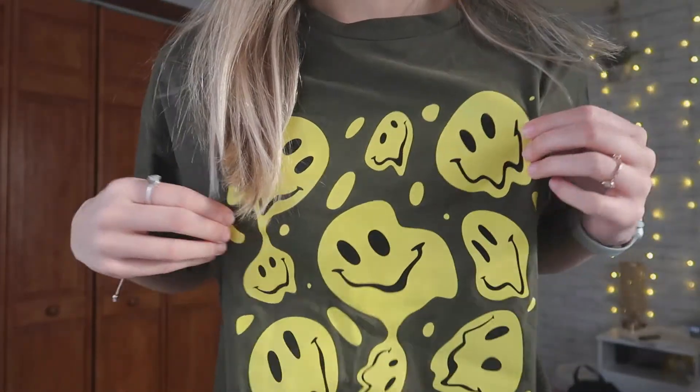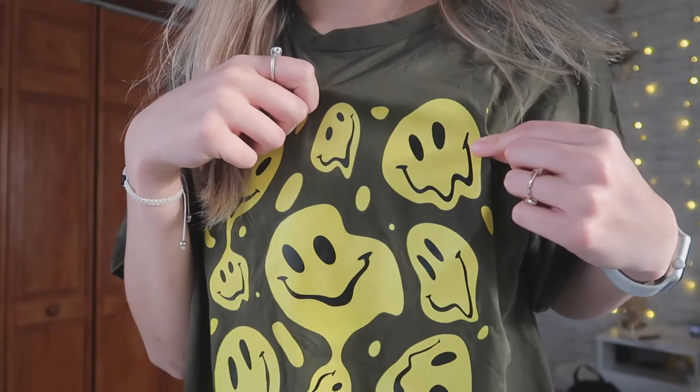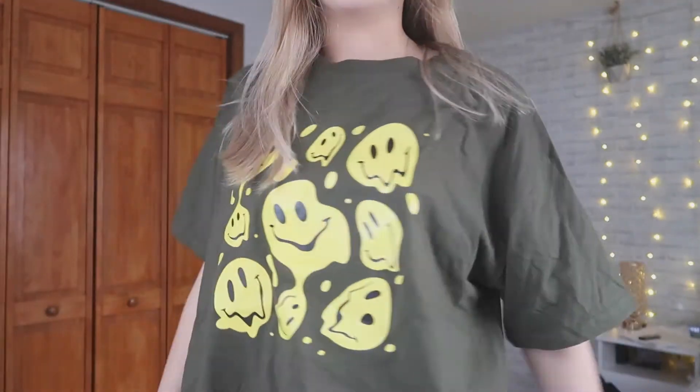The shirt is army green and the pattern is these yellow droopy smiley faces that would be perfect alone or with a long sleeve underneath. I'm in love with this shirt.